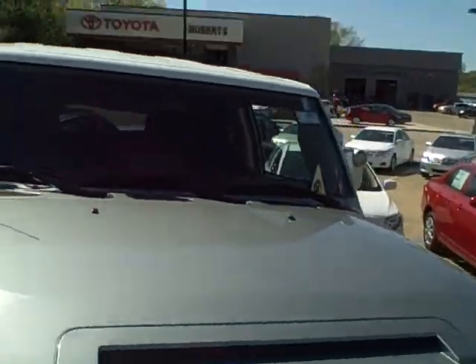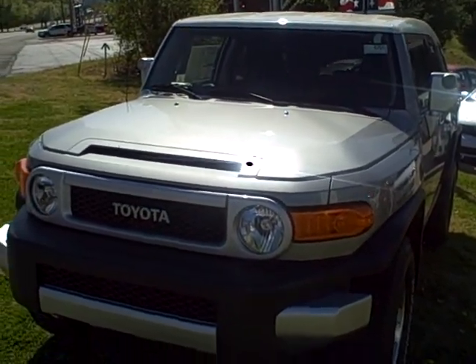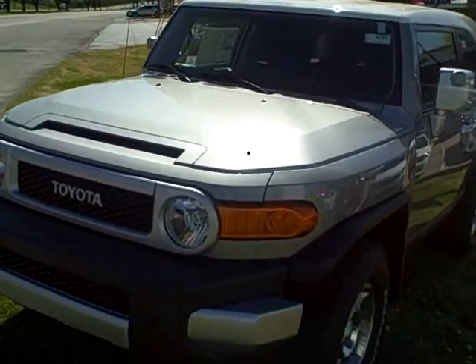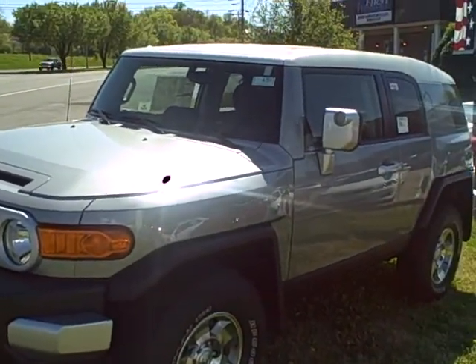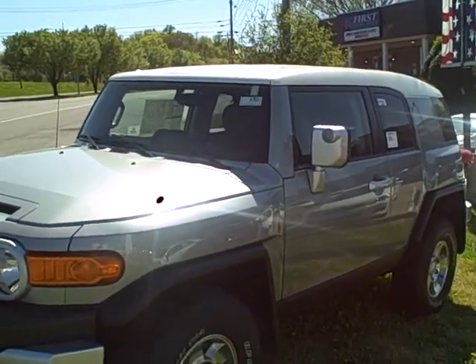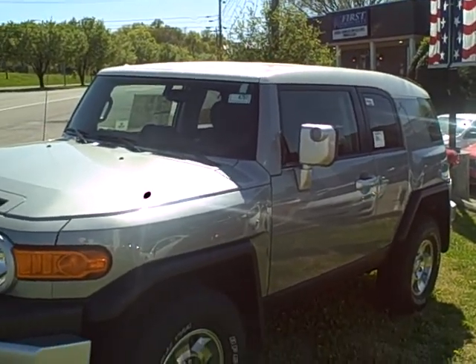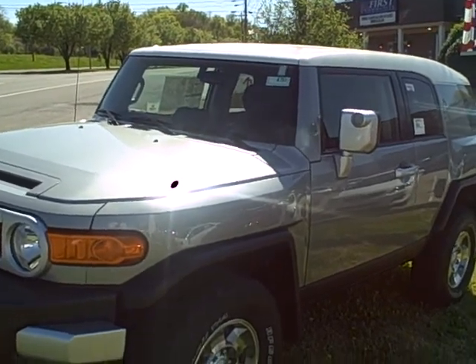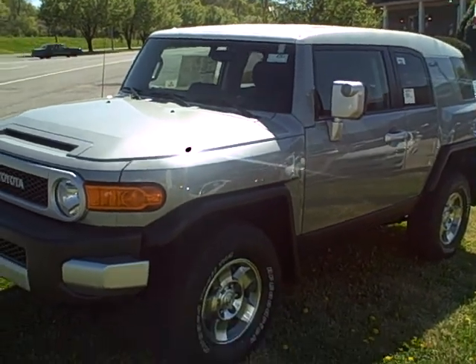One thing I did want to point out is that this FJ may have a little bit of different equipment compared to one that you might see in Alabama, just because they are different distributors. The names of our packages up here may be a little bit different than the ones down there. But if you have any questions, you can reach me at the dealership at 931-388-3006, or you can respond to the email that I'm sending you right now. I look forward to hearing from you soon. Thanks.